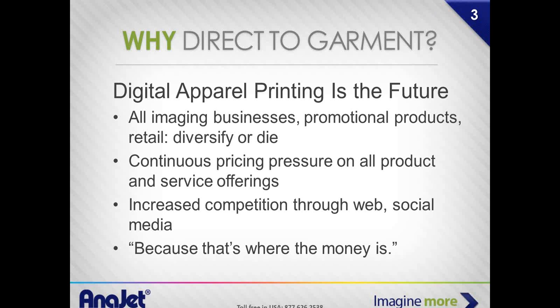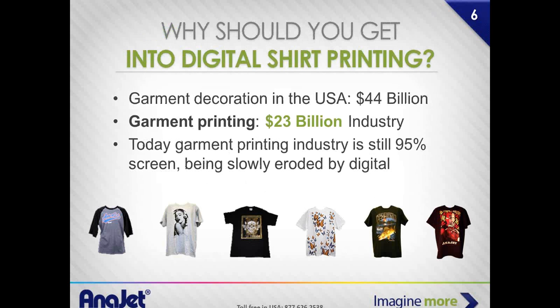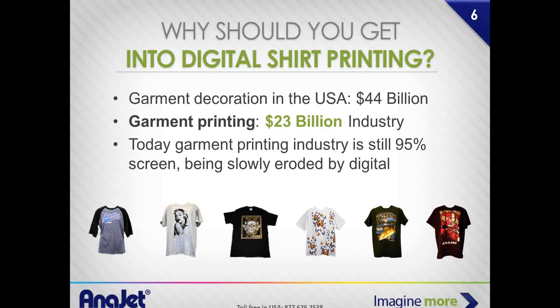Get involved with technology. Come to where everyone is migrating. The really smart people are taking this idea of digital apparel design to really awesome places and making a ton of money doing it. Garment decoration is a $44 billion industry and growing. The part that is actually growing exponentially is digital, uber-personalized, one-off designs. We are leading that.